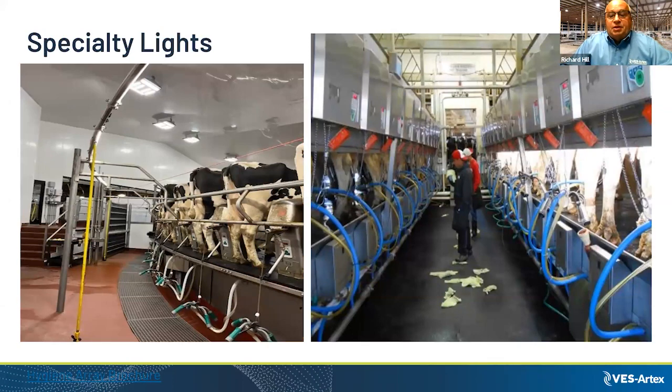This is a specialty light used on the water ring of a rotary parlor or in the butt pan of a parallel parlor. I feel this is the most important light in the barn — it is very beneficial in proper animal care.